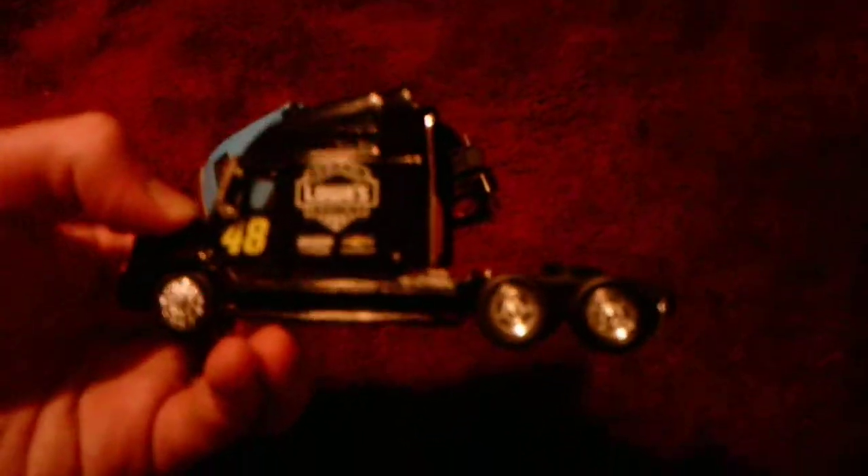The only differences with these trucks: this one is black, that one's blue. And then this one says Lowe's — Team Lowe's Racing on the side — and it's got number 48 and then the Hendrick and the Chevy company logos. And then this truck says SDP on it.